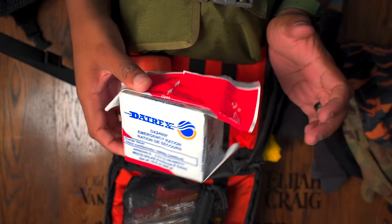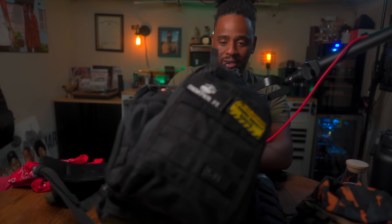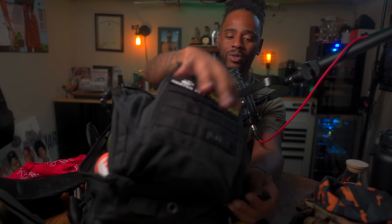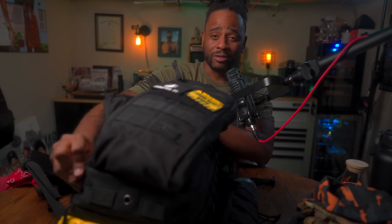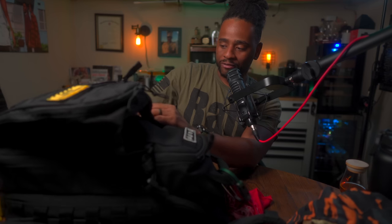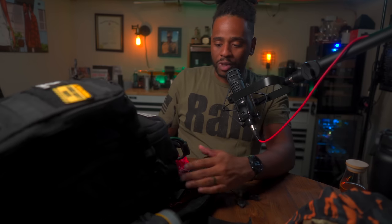I have the Datrex rations — not a big fan of these, but I don't intend to stop too much. For my get home bag, since I've rucked with this, I intend to use it for up to 30 miles. Just doing my night rucks, I go 10 miles and feel pretty good after 10. So I'm assuming I'd feel comfortable going 30 miles with this bag. You want to prepare for whatever distance you intend to go, and mine will obviously be done with breaks.